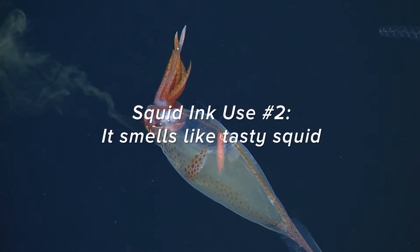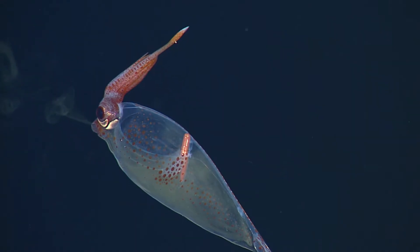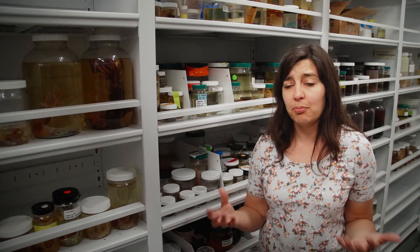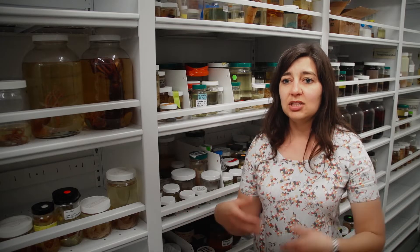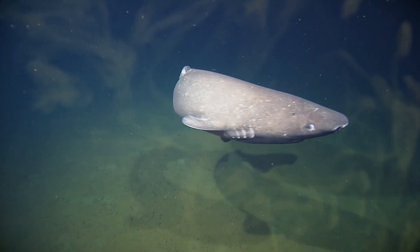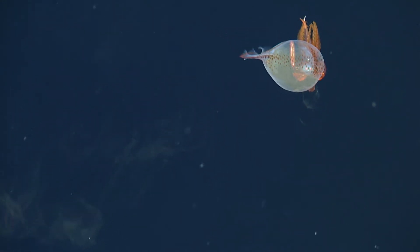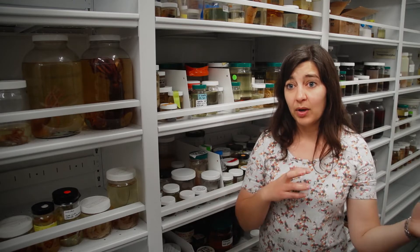Then there's the other side of that — equally possible — the ink just smells like squid, and that is actually an attractant. So the predator is out to find squid to eat it. If they come across some ink and that ink smells like squid, they're like, ooh, I'm close. That could distract them for long enough that the actual squid gets away.